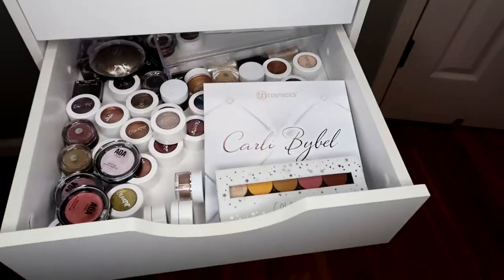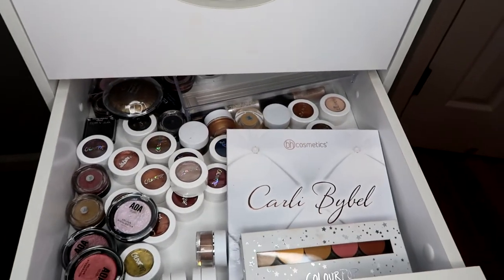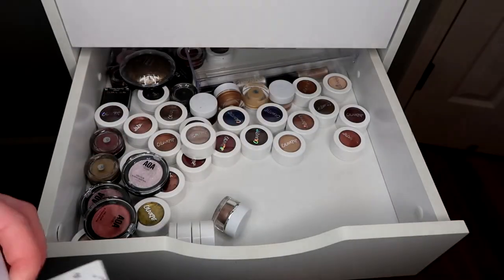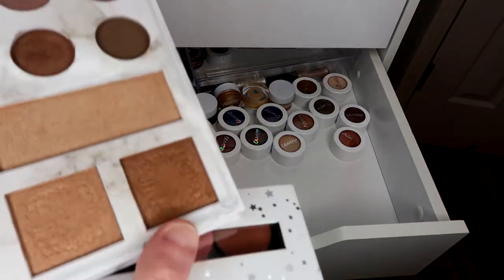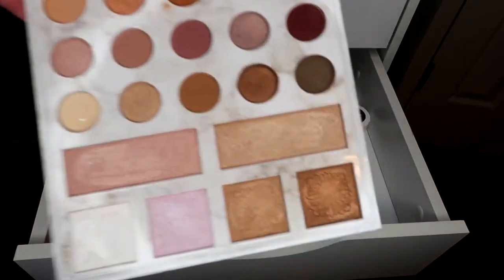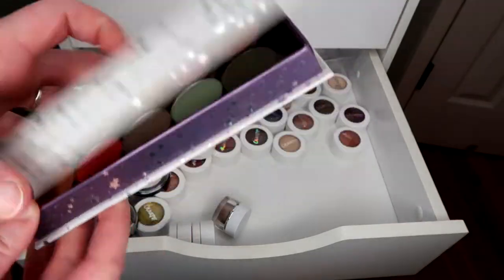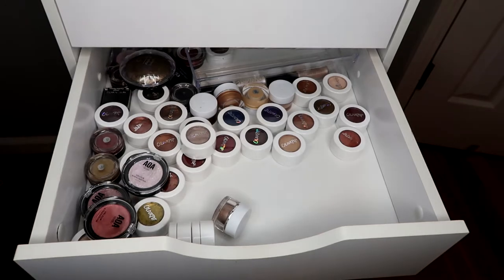I really don't want to tackle this drawer — all my single shadows, like where my makeup collection began. These palettes I'm going to keep. I know I shouldn't keep this Carly Bible palette because I never use it, but maybe I will one day. It's such a beautiful palette I don't want to get rid of it. Also this one I created, so I'm keeping it.